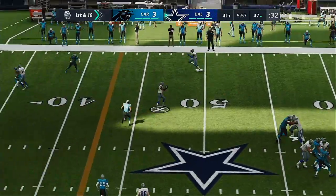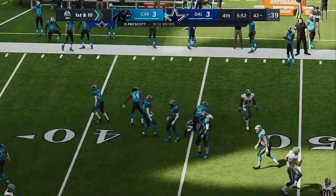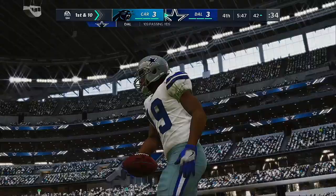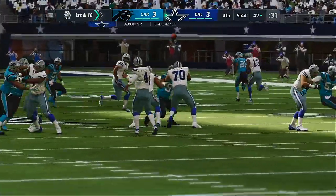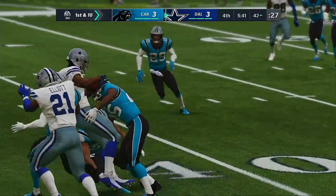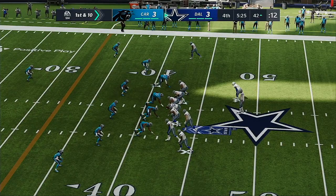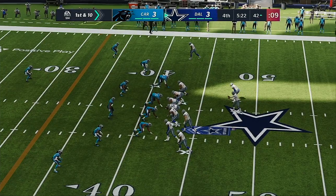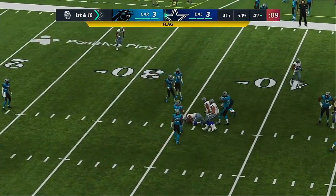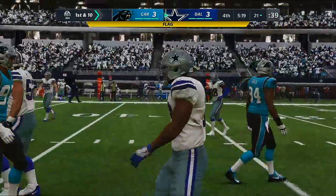A first down throw for Prescott — to the right side, he's got Cooper. It's complete. Taking it across midfield and inside the 45 — give him 10, good enough for a Cowboy first down. In the fourth quarter, you and I both know in the NFL that's when you lean on your stars, and he came through with a nice catch right there. First down, Prescott over the middle — Cooper with him. He'll be brought down somewhat awkwardly, and a late flag as well. I think this one's going to be a face mask.